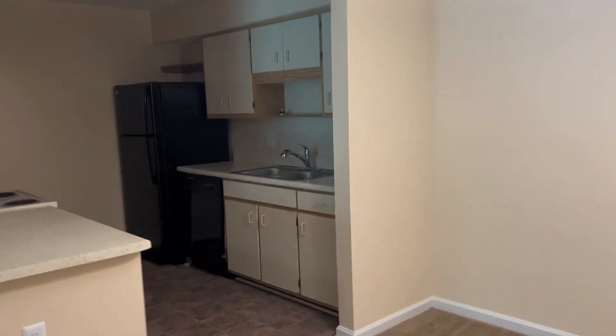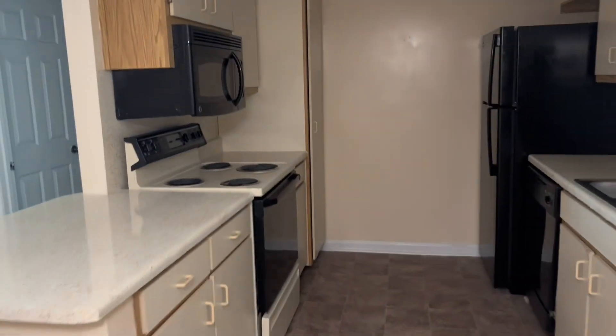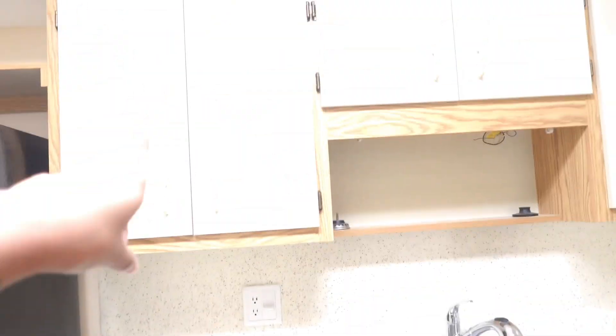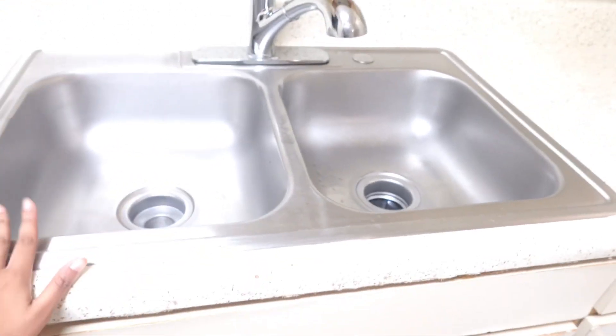Okay y'all, so we're finally here. This is gonna be the unfurnished apartment tour. This is the kitchen. Pantry — this is the pantry. And then we have the GE refrigerator. Dishwasher. Cabinet space. Cabinet space. Sink.